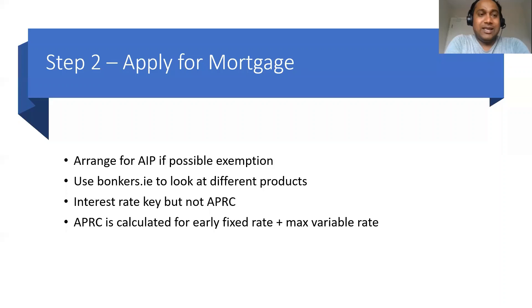The second step is applying for a mortgage. I made a very detailed video on what documents are required for AIP and how you can get an AIP exemption if your AIP is not good enough to purchase the house — I'll be putting the link in the description. You can use Bonkers.ie to compare the products and look at the interest rates from each of the banks. There are green mortgages, given to A1 and A2 rated houses, which are lower in interest rate.